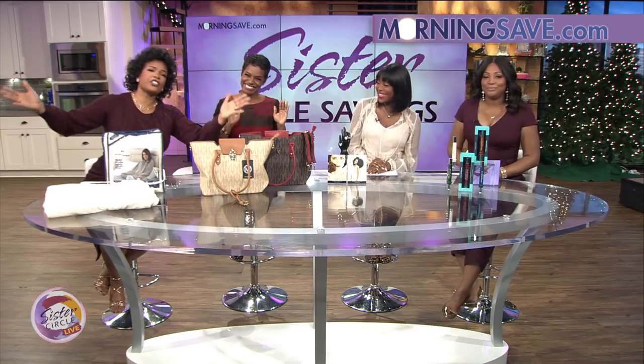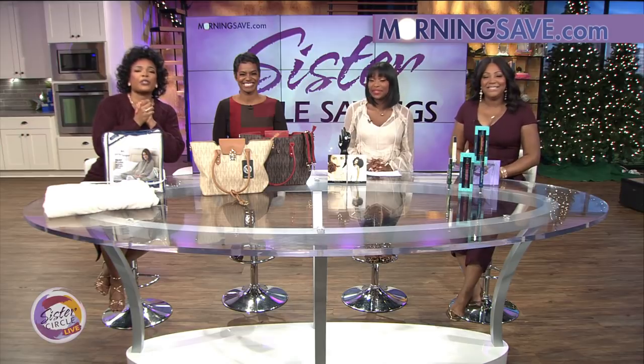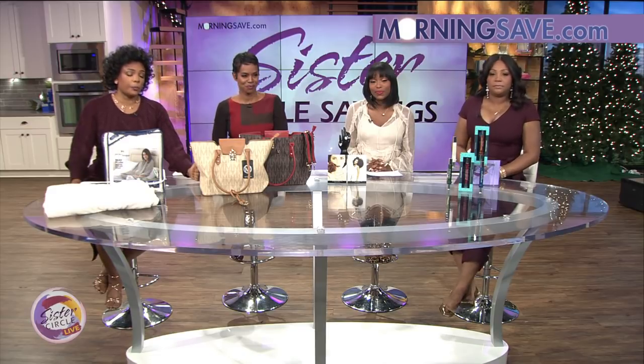Welcome back to Sister Circle Live! We are so excited — it is time once again for Sister Circle Savings, brought to us by our good friends at MorningSave.com. We have some incredible deals on spa and beauty products.